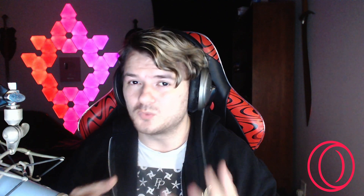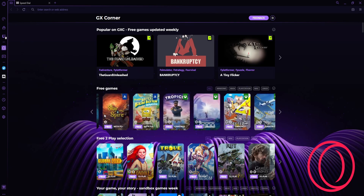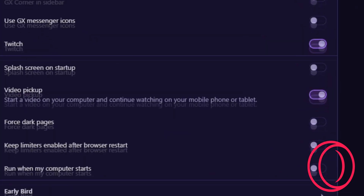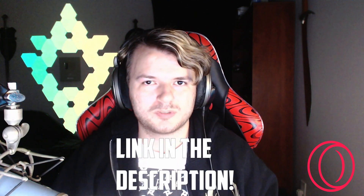Opera GX has a great place where you're able to look at all the latest deals and games, news, and even newest and upcoming releases — a great marketplace for anyone who wants all of it in one place and very convenient to access. If you're like me and you don't like opening another tab only to be flash-banged by a bright white screen, fear not because Opera GX has an option that forces all tabs to be dark mode.